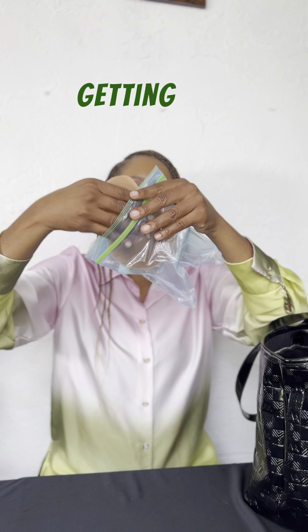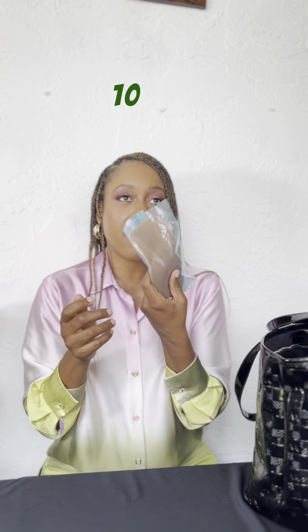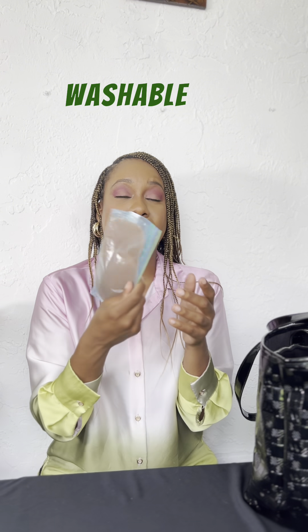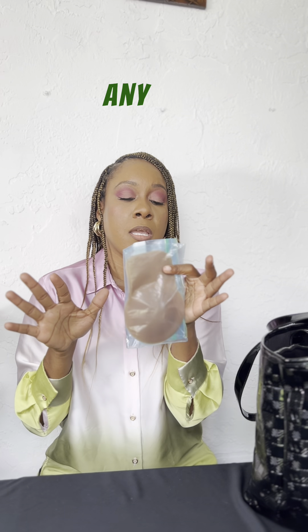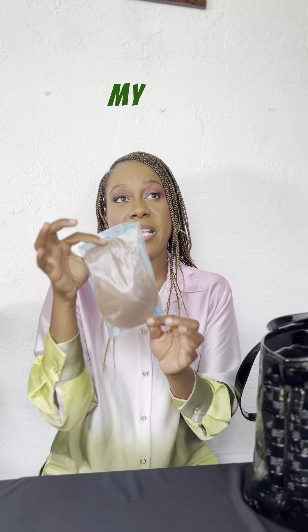You can get a simple Ziploc bag and keep it in there — that way no dust or anything like that is getting onto it. You can get this at Target or on Amazon under 10 bucks. It's machine washable and you can get it in any of your desired colors. I got this color because it matches my skin tone.